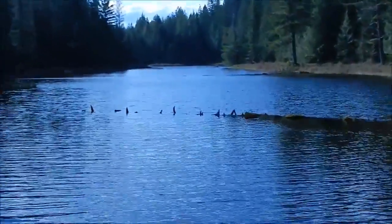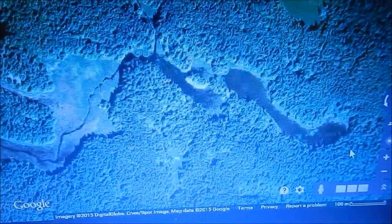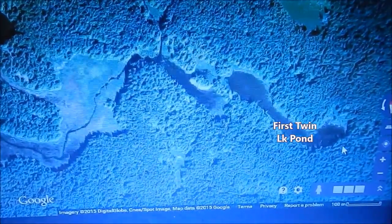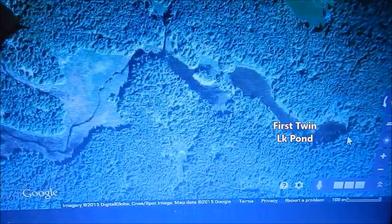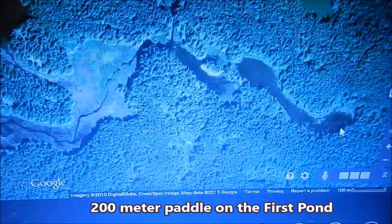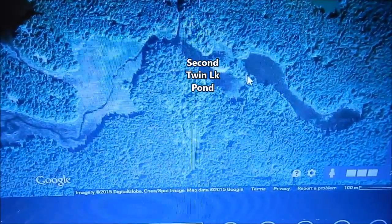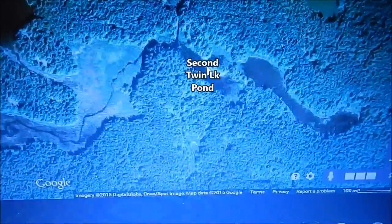Looking up the channel there toward the end. I'm doing a satellite image of the two ponds that lead into Twin Lakes. You can see where my cursor arrow is — that is your portage trail from Goose Lake up to the Twin Lake ponds. You're going to enter right about there, paddle about 300 yards up this pond, and then pull out. There is a portage that will take you where you'll be dumping back in.